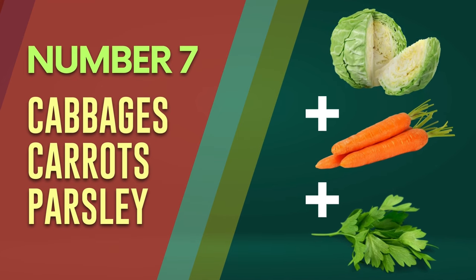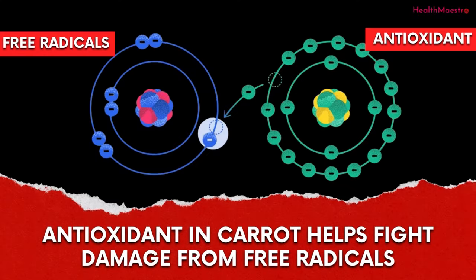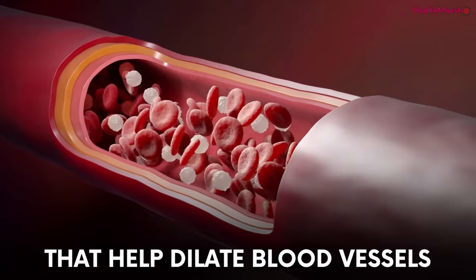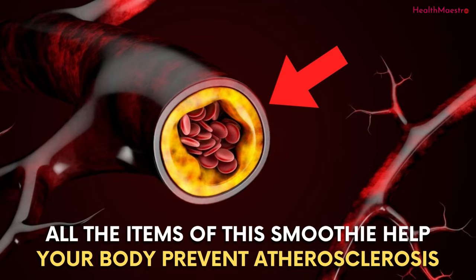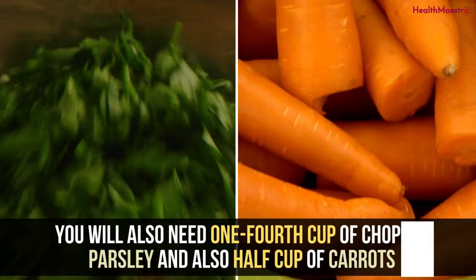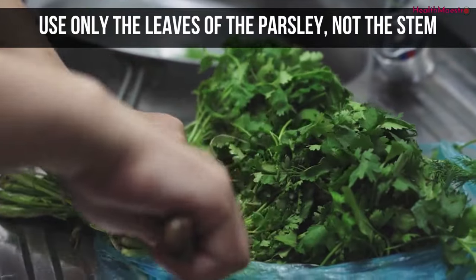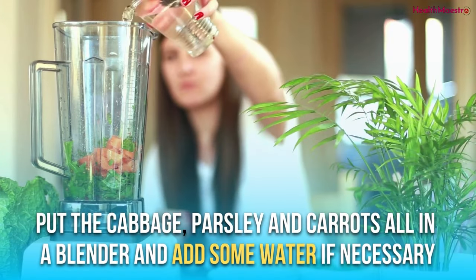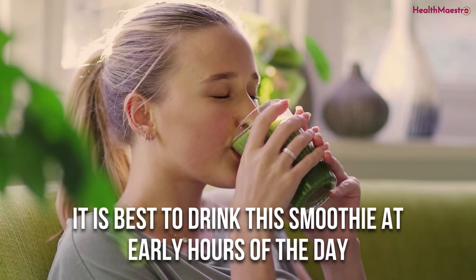Number 7: Cabbage with Carrots and Parsley. High polyphenol content in cabbage might reduce the risk of cardiovascular disease. Antioxidants in carrots help fight damage from free radicals, helping to fight off heart disease. Parsley is high in nitrates that help dilate blood vessels, which improves blood flow and lowers high blood pressure. All the items of this smoothie help your body prevent atherosclerosis and avoid formation of blood clots inside your heart. To prepare: wash about half a cup (30 grams) of kale, one-fourth cup of chopped parsley, and half a cup of carrots. Use only the leaves of the parsley, not the stem. Peel the carrots and cut them into cubes. Put the cabbage, parsley, and carrots all in a blender and add some water if necessary. Blend for a few minutes and check if the items have mixed properly. It is best to drink this smoothie in the early hours of the day.